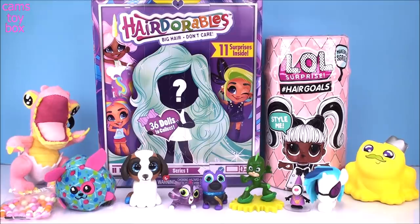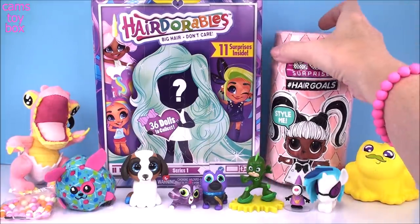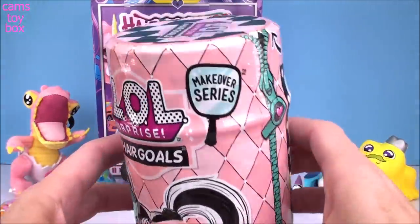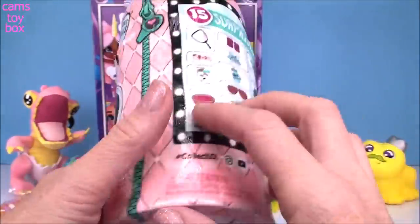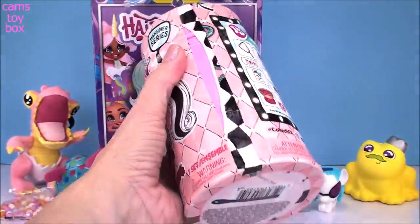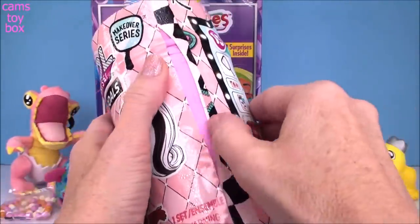So we have our Hairdorables and our LOL Hair Goals left. It's hard to choose which one to do next because I love both of these surprises. I think I'm going to do the Hair Goals. We have the most recent release from the LOL series — the Hair Goals makeover series — in our super cool little hair spray can. There are 15 different surprises to open.